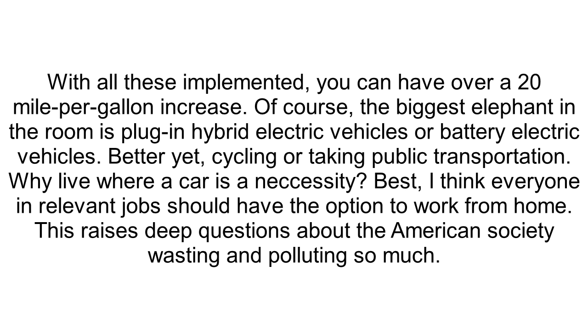Of course, the biggest elephant in the room is plug-in hybrid electric vehicles or battery electric vehicles. Better yet, cycling or taking public transportation. Why live where a car is a necessity? I think everyone in relevant jobs should have the option to work from home. This raises deep questions about American society wasting and polluting so much. Subscribe to Zero Zero Crash Test.